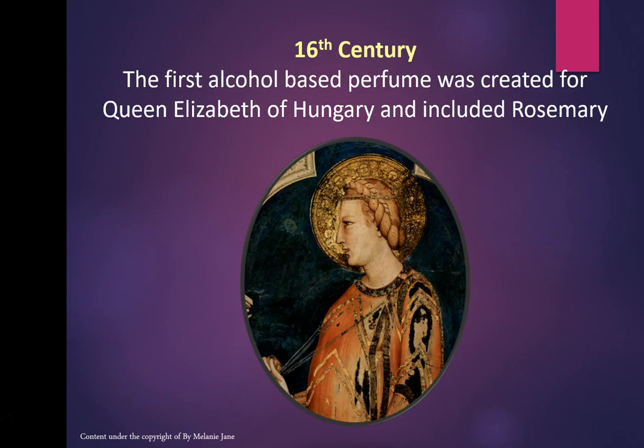In the 16th century, the first alcohol-based perfume was created for Queen Elizabeth of Hungary, including rosemary. This is the first real recipe that's been found — created by a hermit for the queen. It was a simple recipe: just rosemary infused in wine. We've come a long way since then.